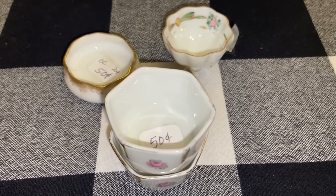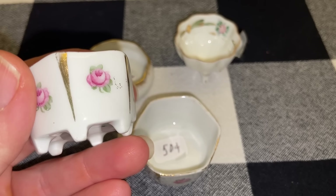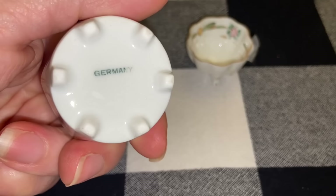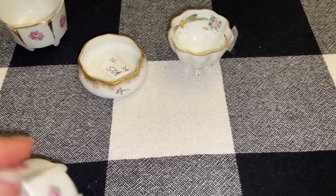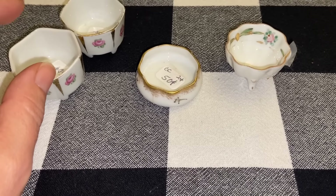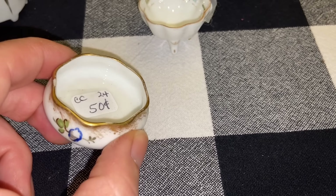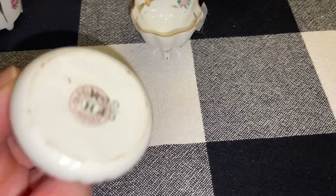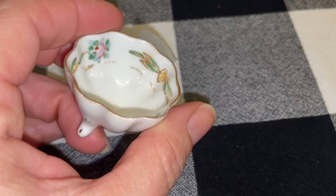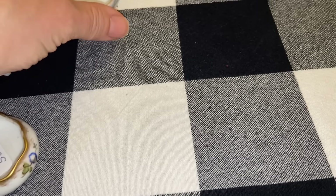I paid 50 cents each for these little salts. These two are the same style — they have gold and pink roses. On the bottom they are marked Germany, and these are great to hold little projects and beads and jewelry. You could also put some type of little Easter egg or glass piece in there to hold it up or create a little bit of height in one of your displays. This one is French, and this one is marked Japan on the bottom. So a nice little range there.